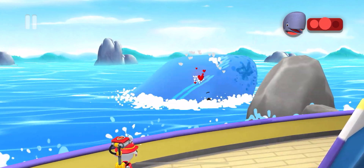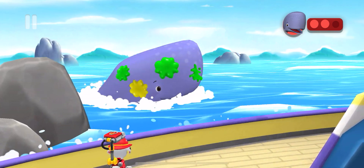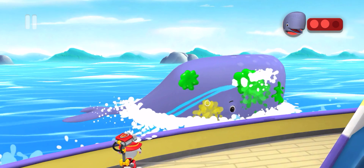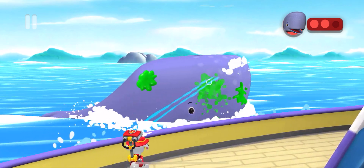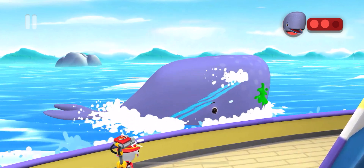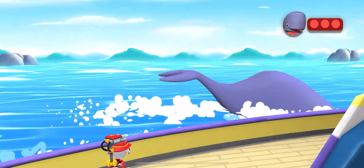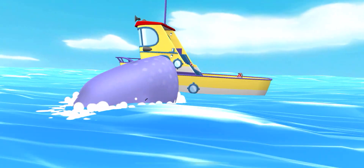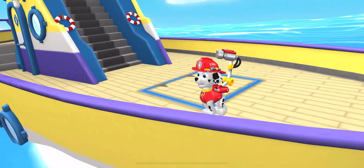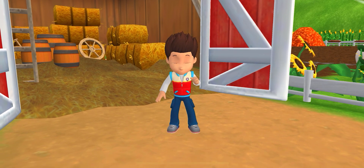Let's go! Go, pup! You've got it, pup! Amazing cleanup, Marshall! You saved the whales! The PAW Patrol saves the day!